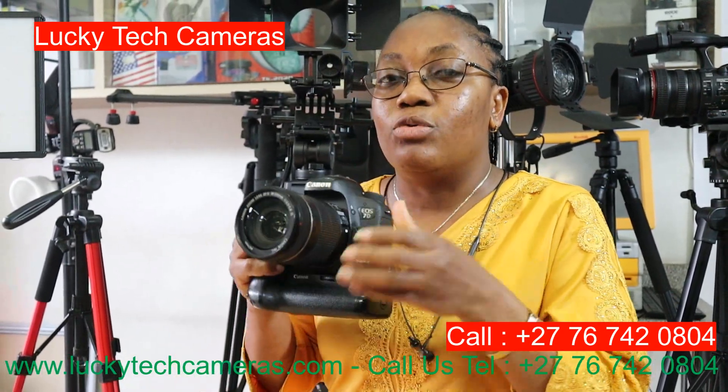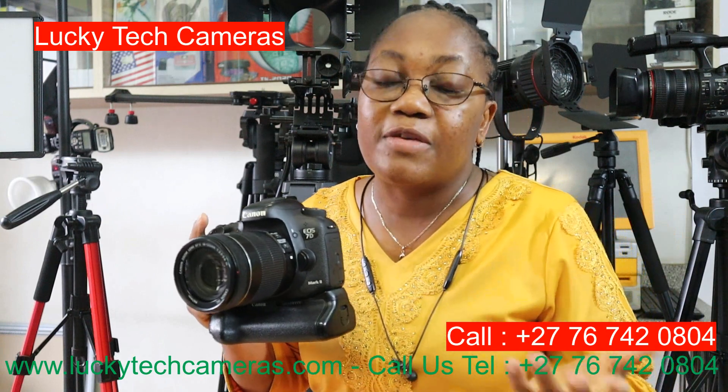The 7D Mark II can be used for movie, cinematography, and you can hold it at any position. Just note that you need to be strong because it's a bit heavy. It's a good quality camera with more than 20 megapixels. I would advise you, if you want to upgrade your camera, go for the 7D Mark II.